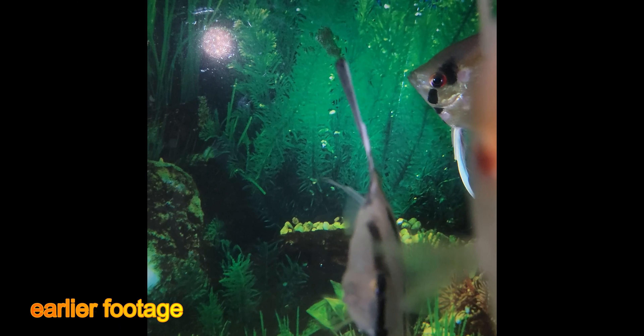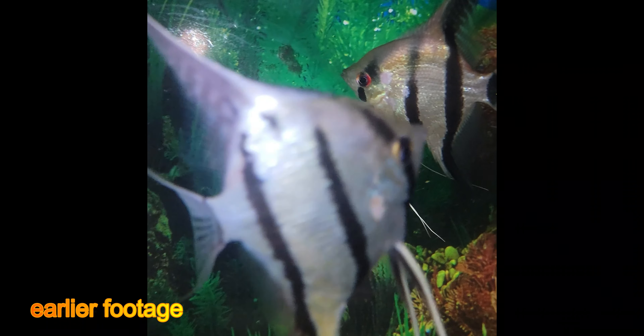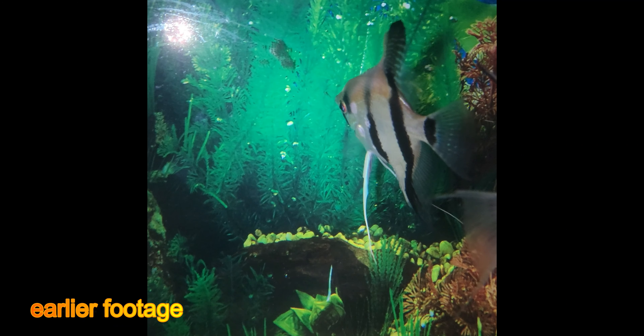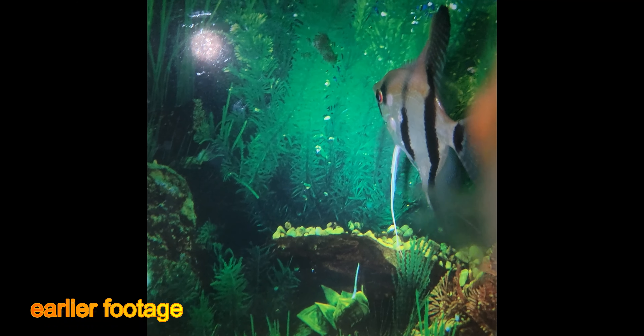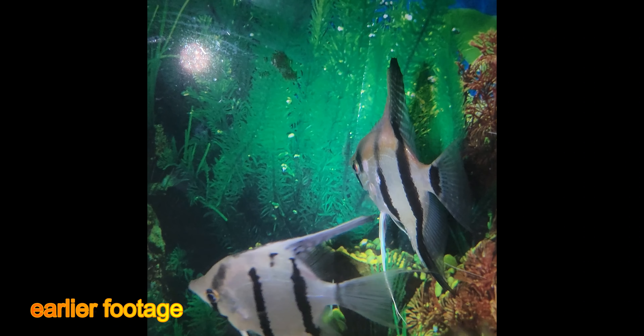I'm debating whether I should keep them or not, maybe just to see how they turn out. I know they're going to be silvers, but I don't know if it's going to be worth the time. He did breed and fertilize the eggs — none of them in there is defending the area like he is.